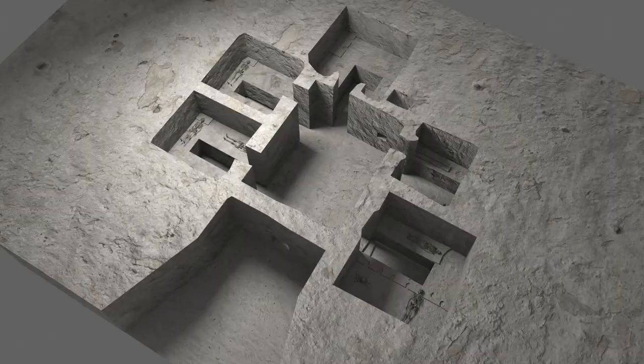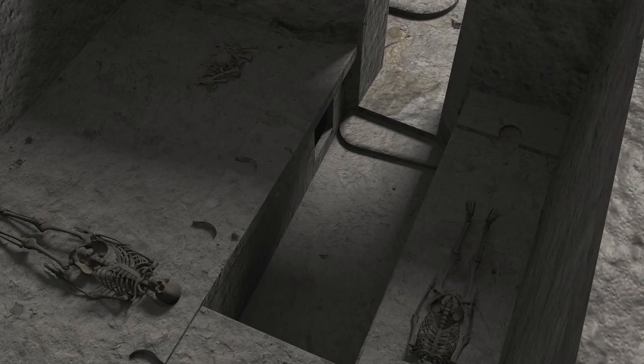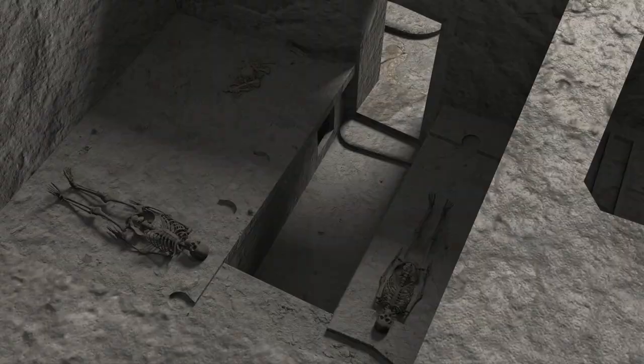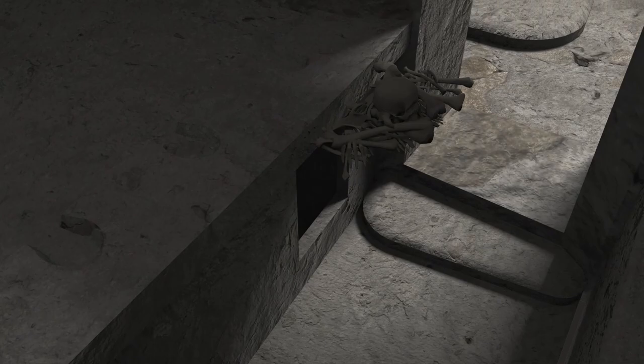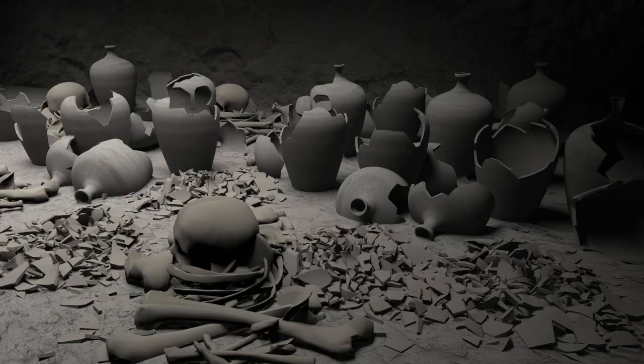That person was allowed to rest there. The practice was that you allowed the body to decay. Once their body completely decomposed and basically only the bones were left, then they could move the bones aside and put them into a secondary burial. Most of these tombs had a repository — a chamber down near the floor — where all the disarticulated bones were just thrown in. And this amulet was found in that repository.